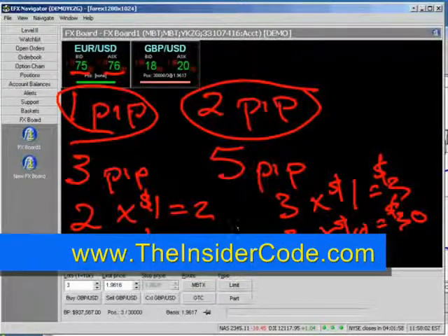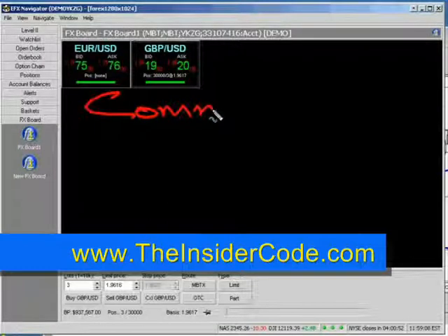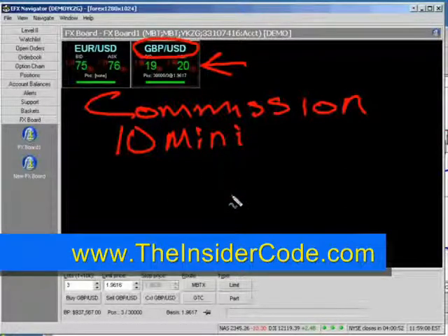So now let's look at the difference — we'll just take a look at mini lots. If you trade with a company that has a commission, you have to know how to compare. So if you're trading a commission, you want to ask your broker — don't worry about the calculation on their homepage, forget about that. Focus on asking them: how much will it cost me to trade 10 GBP/USD mini lots? That's exactly what you have to ask them.